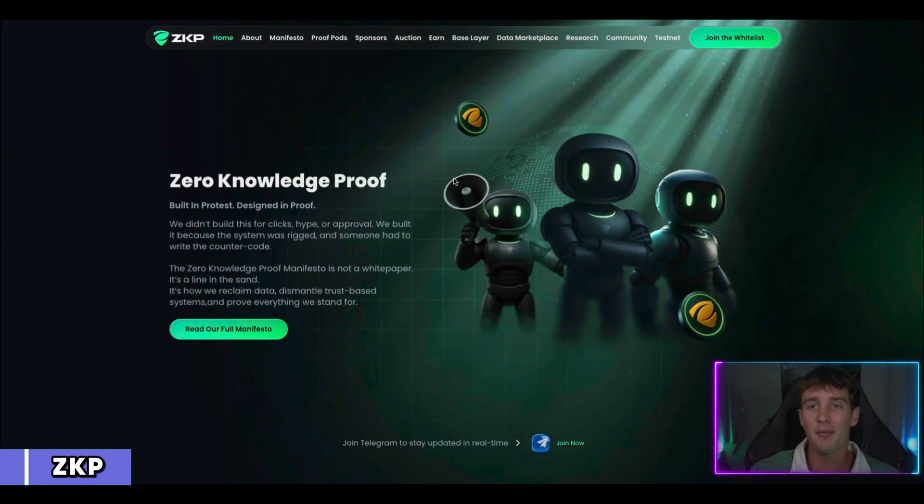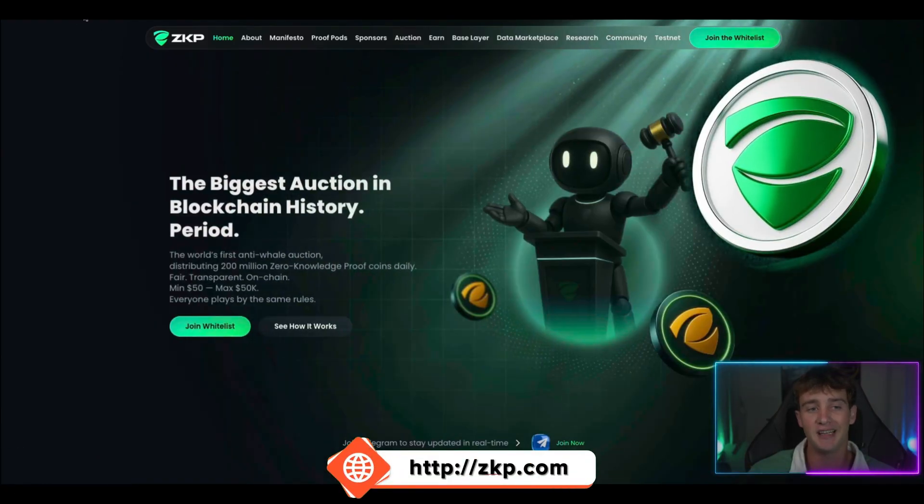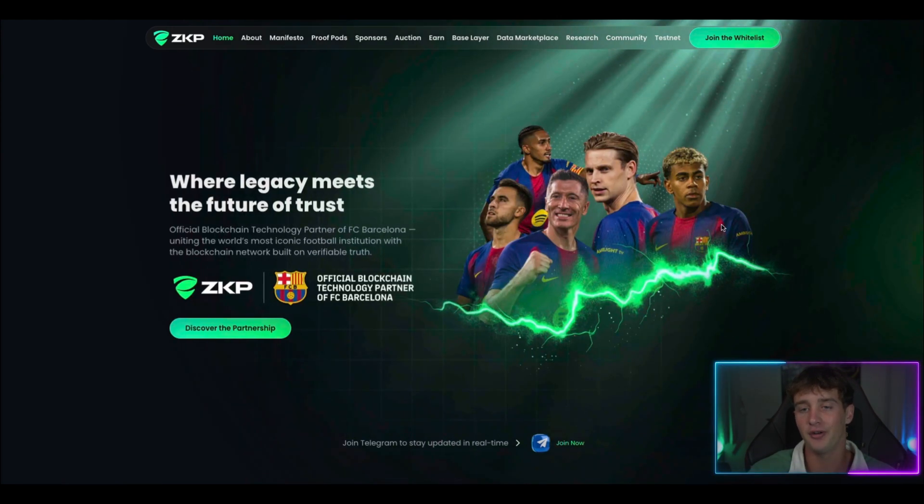I'm on the official website of Zero Knowledge Proof right now. Make sure that you go to zkp.com — I don't want you to go on any other websites except the official ones. As you can see right here, we are on the home screen right now.